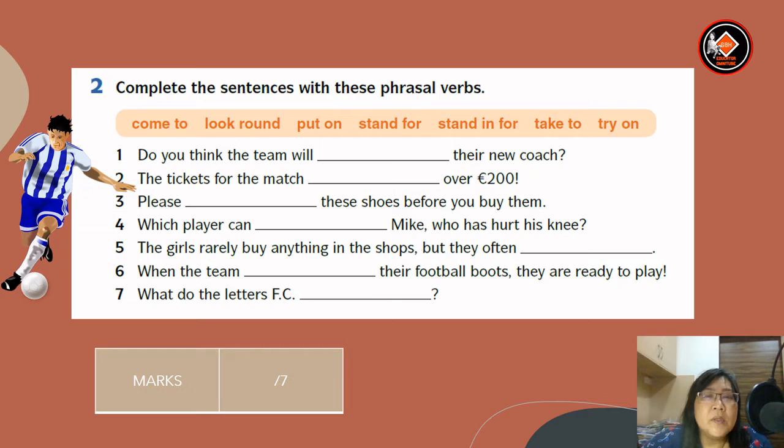Number two: complete the sentences with these phrasal verbs. You have: come to, look around, put on, stand for, stand in for, take to, and try on. Number one: do you think the team will — their new coach? Answer is take to.